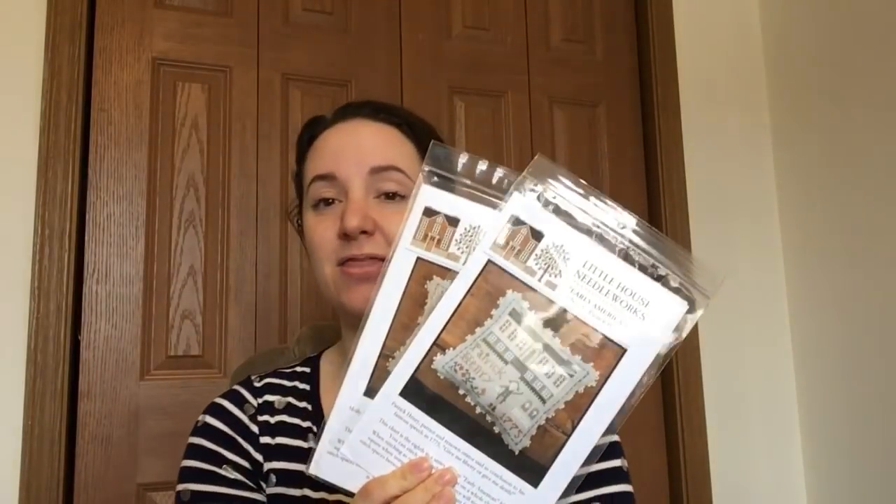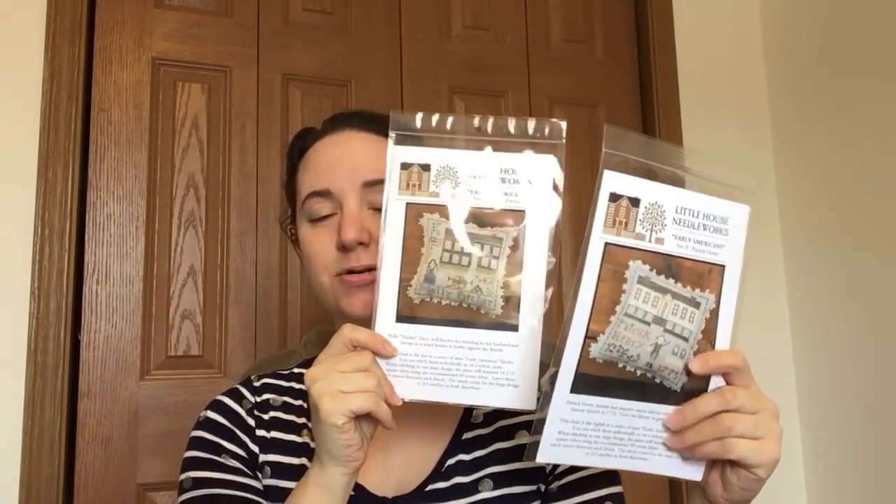The rest is my giant 123Stitch haul. I got some gift certificates for Christmas — I always ask for those — and I bought some boring things: floss boxes, needles, and one piece of fabric. The first two charts I bought were the last two I needed for my Early Americans series — I had the first seven and bought number eight and nine: Patrick Henry and Molly Pitcher. So that series is now ready to go.